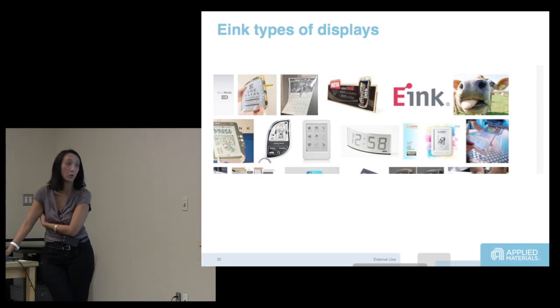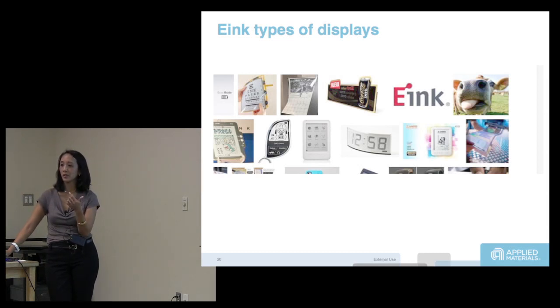Today you see e-ink and all sorts of different displays. Retail signage is really interesting — if you shop at Kohl's you'll see some. The concept is that digital signage can change prices dynamically based on weather and other factors, ensuring retailers never have excess inventory. LCD is too costly and too power intensive for that use case. If you're going to put a label on everything in the supermarket, you don't want to put a battery in everything.